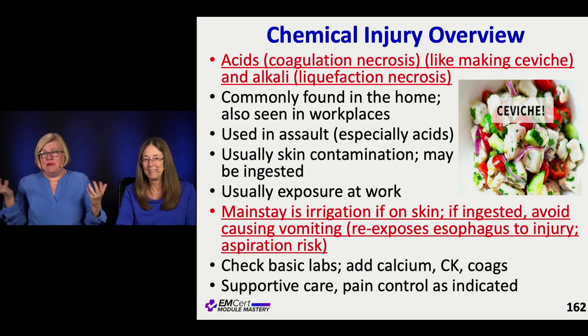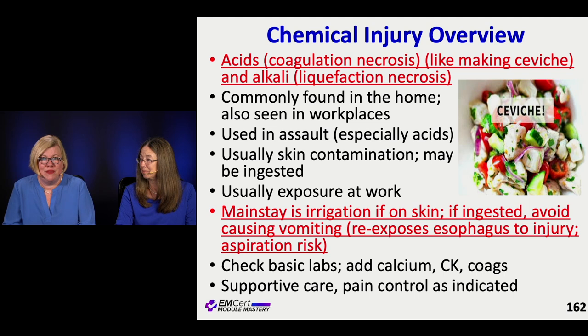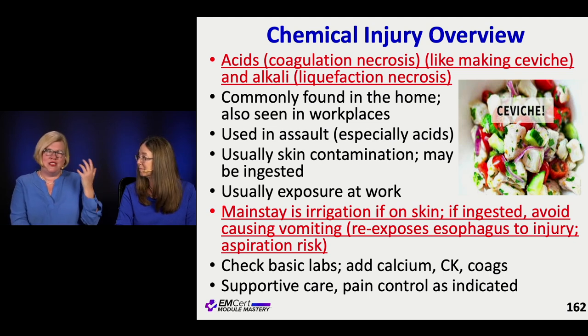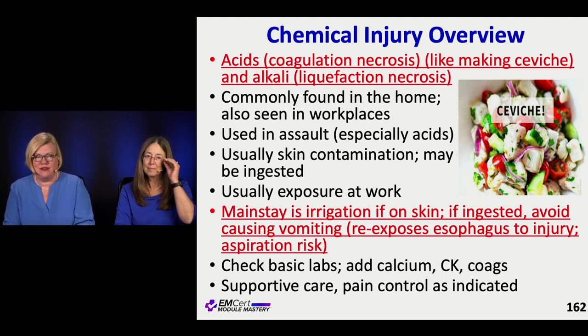This happens at home, this happens at work — people get these chemicals on their skin, and it could be intentional, like somebody throws something on somebody as an assault. It could also be an ingestion. These are often occupational. When it comes to chemical injuries — whether it's the eyes or the skin — we irrigate, we try to wash things out, get the pH back to normal as best we can. If they've ingested it, we don't want them to vomit it back up and re-expose everything to the chemical.